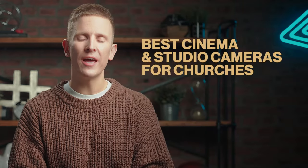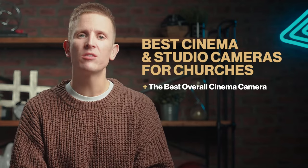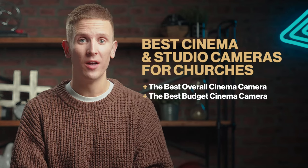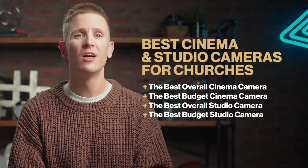Welcome to the 2024 list of best cinema and studio cameras for churches, where I'll be announcing the winners of the following categories: the best overall cinema camera, the best budget cinema camera, the best overall studio camera, and the best budget studio camera — plus one honorable mention, a camera very close to my heart.